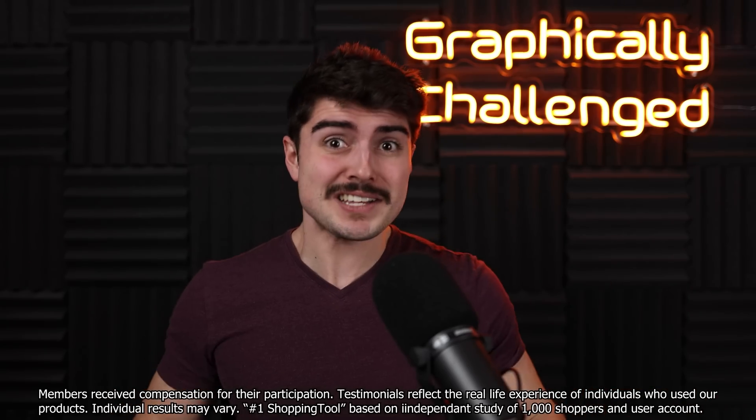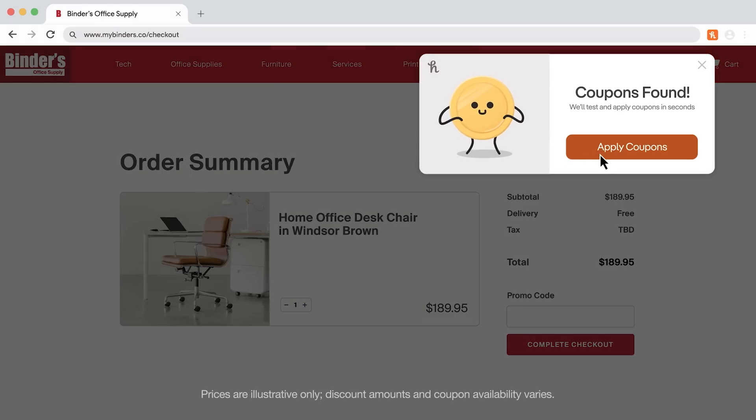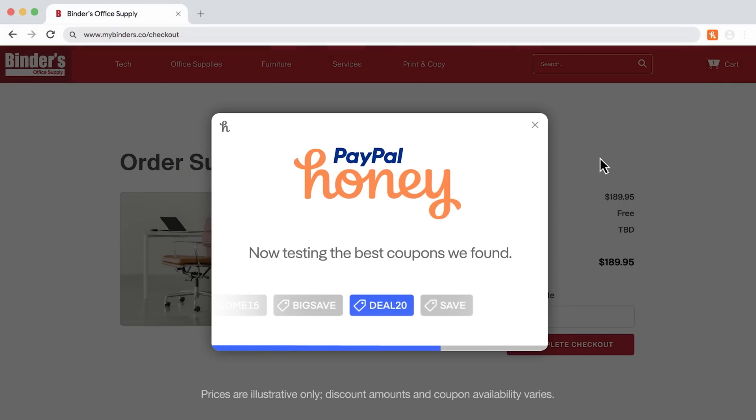This video is brought to you by Honey. Do you want to save some money? Well, so do I! Great news — Honey has you covered. What is Honey? Well, Honey is a browser extension that can save you a ton of money when you're shopping online.